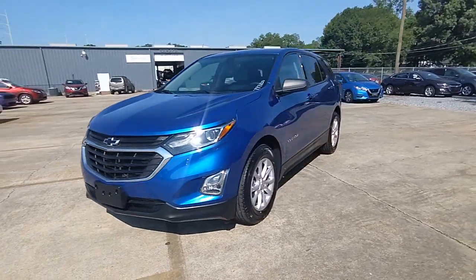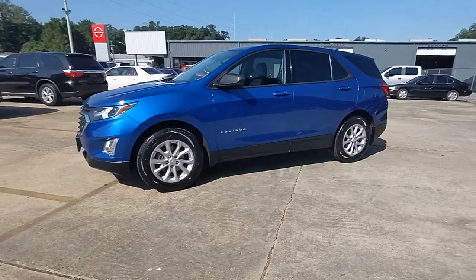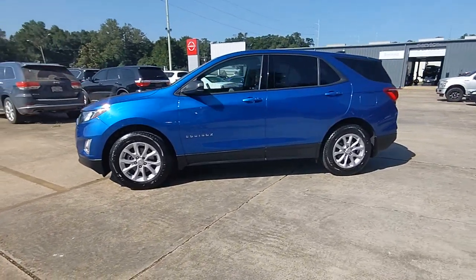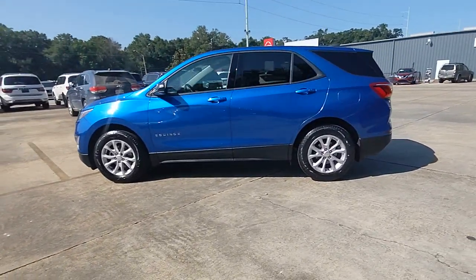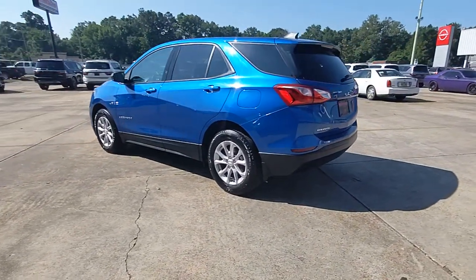Get into a car with value. 2019 Chevrolet Equinox. This vehicle is an outstanding buy with fewer than 40,000 miles on the odometer. The Chevrolet Equinox — the small SUV with a big spirit of adventure.